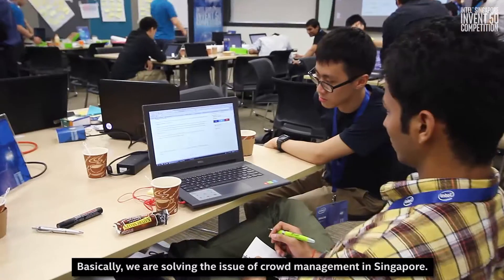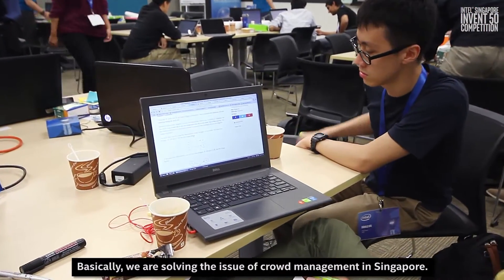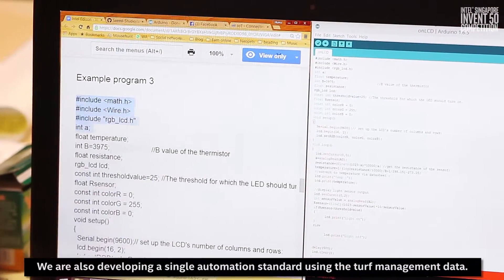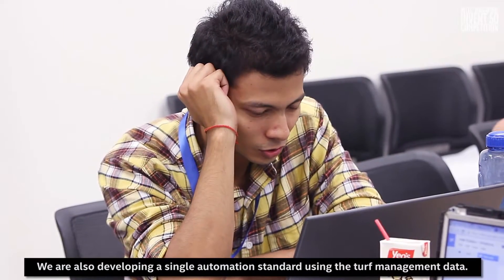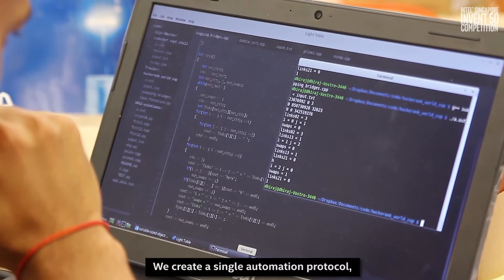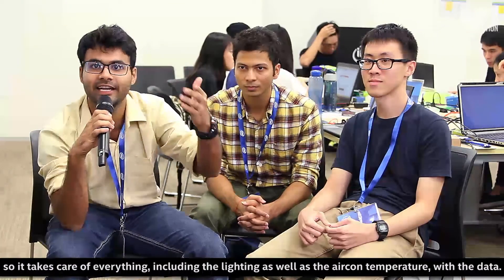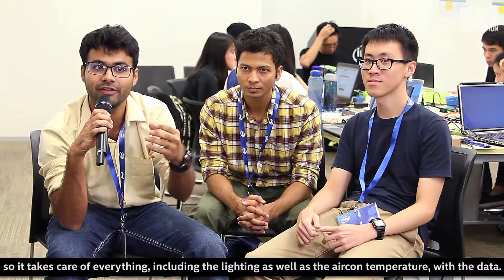Our team name is Plan Chase and we are from NTU. Basically we are solving the issue of crowd management in Singapore. We are also developing a single automation standard using the crowd management data. We create a single automation protocol so it takes care of everything, including the lighting as well as the aircon temperature, with the data.